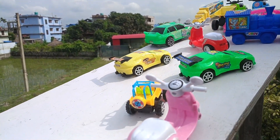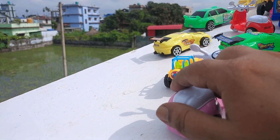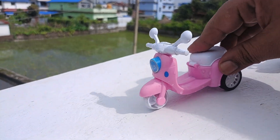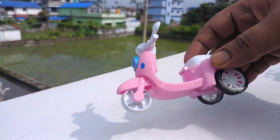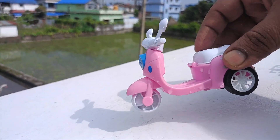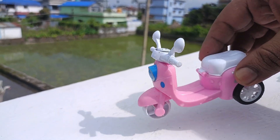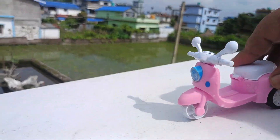Very nice. Look at the scutty — pink scutty, very nice. Look at the fence. Retired scutty, pink scutty, white color. Look at the handle. Let's take the handle.